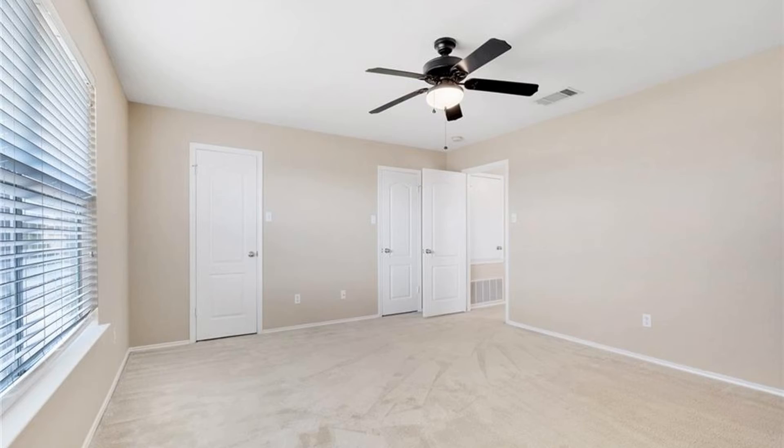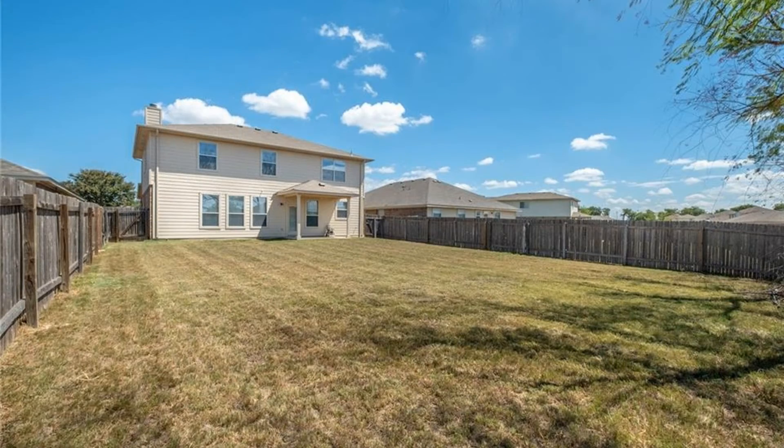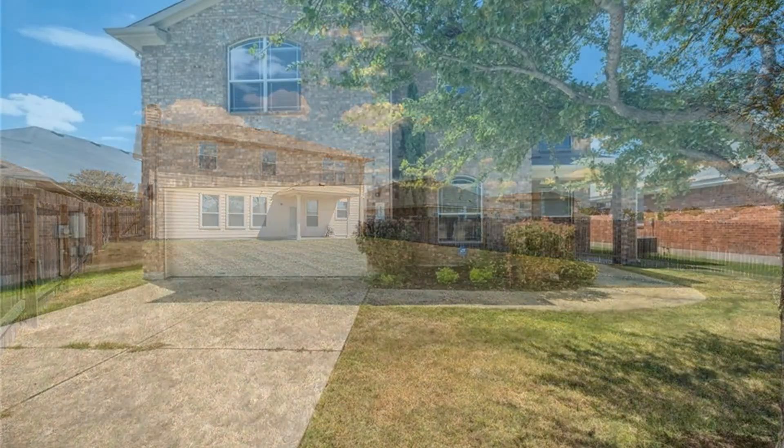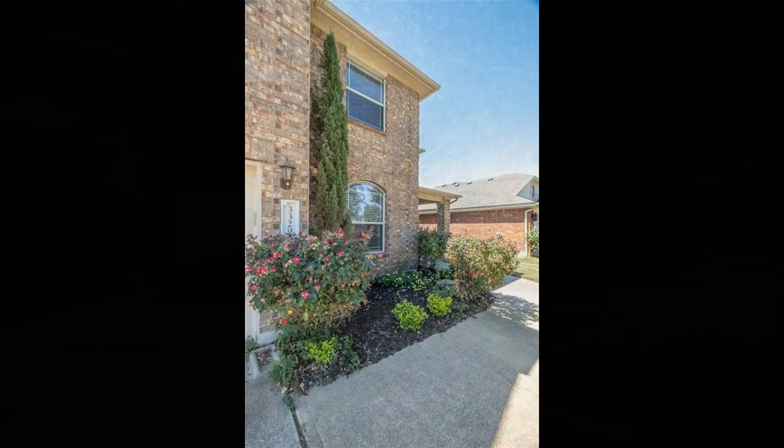This fantastic home has a large fenced backyard with a covered patio perfect for some fun outdoor activities. It also comes with a two-car garage with opener. There's also a community park just across the street. This home is a must-see.